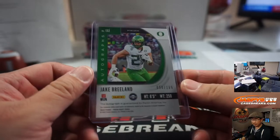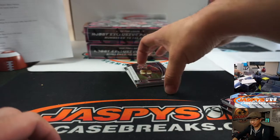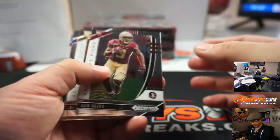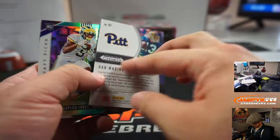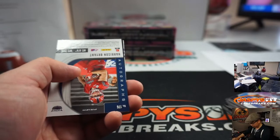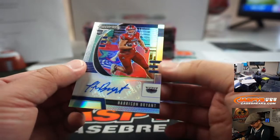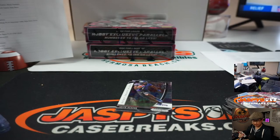Derek saying ESPN predicted Chase Young had a 67% chance of going at number two. Bam is saying Henry Ruggs is the steal of the draft. There's Dan Marino — Pitt Panther. And Donovan Peoples-Jones at $249. And Harrison Bryant for FAU, Florida Atlantic University, the Owls — Jason Kay. There you go.